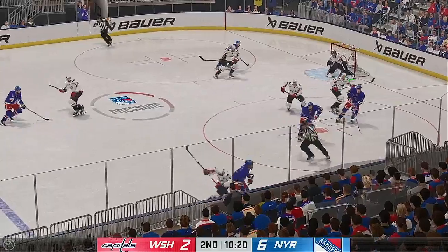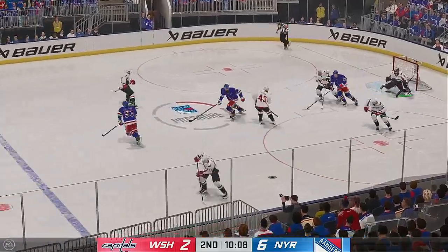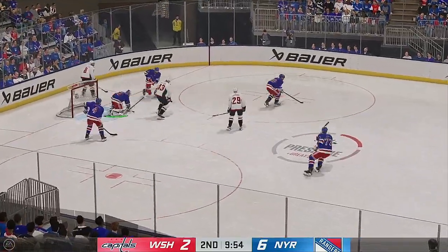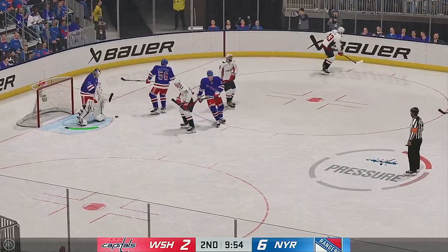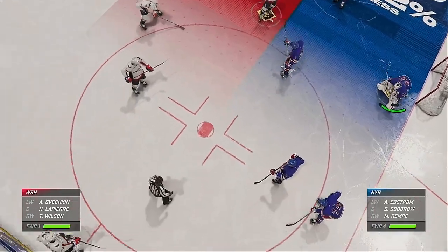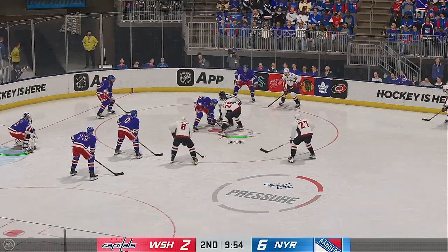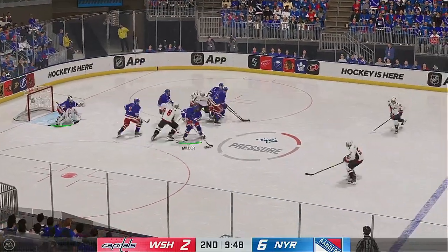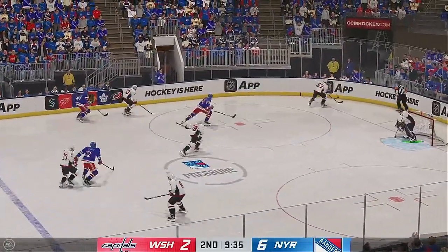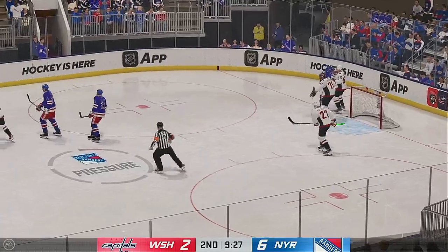New York's won the draw and they'll go to work. Picked up along the wall by Zibanejad. Skilled use of the stick to poke the puck away. The Capitals pick up steam and are on the attack — takes a shot. Shesterkin's opted to hang on to the puck for a face-off. LaPierre's won the draw here and they'll go on the attack. The Rangers get a hold of the puck in their own end. Washington's got a hold of it along the wall. Lindgren's got the puck and he's gonna hang on.